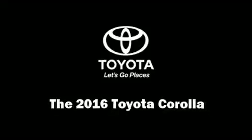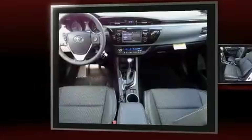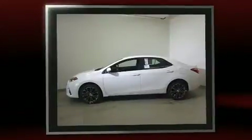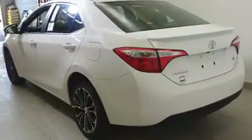Get excited about the 2016 Toyota Corolla. This four-door, five-passenger sedan leads among competitors in its segment. Smooth gear shifts are achieved thanks to the 1.8-liter four-cylinder engine, and for added security, Dynamic Stability Control supplements the drivetrain.